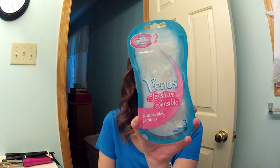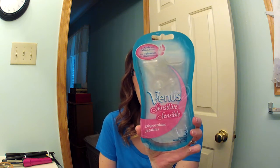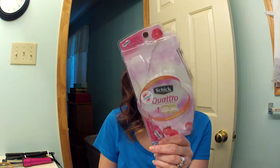Next is the Venus Sensitive Disposable Razor by Gillette. These are my favorite razors. I get whatever I have a coupon for, but I love these ones. The other ones I have are a Schick Quattro 4 Blade for women — they're okay, not my favorite, but I had a coupon for them so that's what I bought.